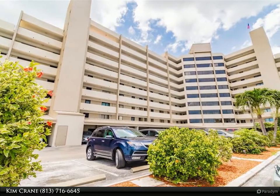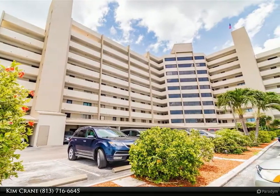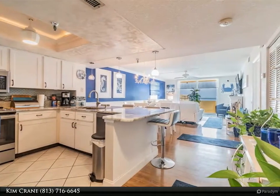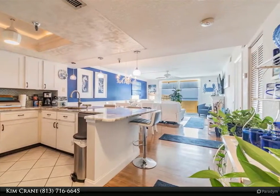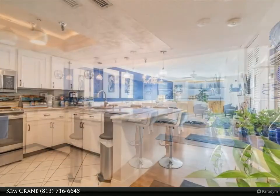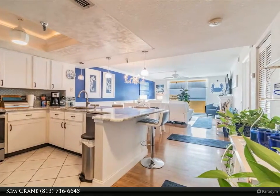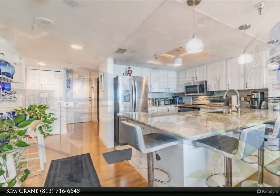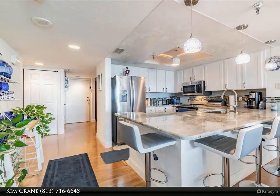Updated kitchen with granite countertops, beadboard cabinet doors, stylish backsplash, and new appliances. Master bathroom has stylish mirrors, backsplash, and dual vanity sinks. Hurricane slider doors in the living room and master bedroom. AC replaced in 2020, new hot water heater, and ceiling fans throughout.